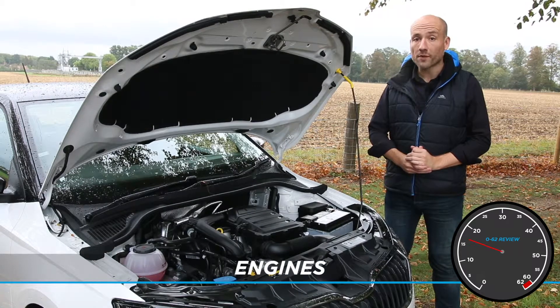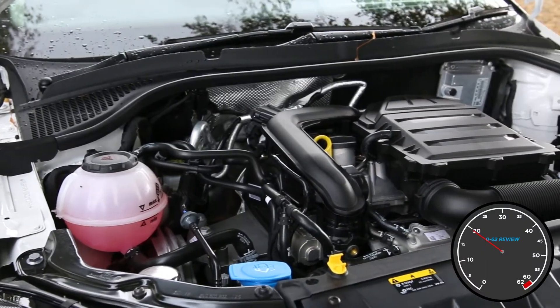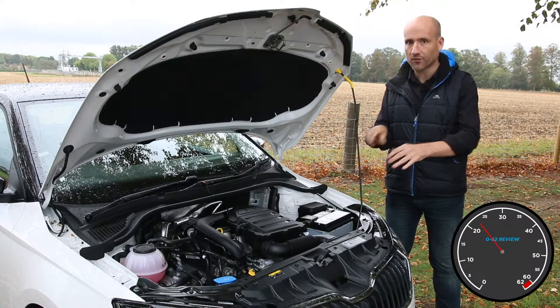For the revised Fabia, Skoda's focused the engine range. It's ditched diesel entirely and the big seller will be this one-litre, 95 horsepower turbo.